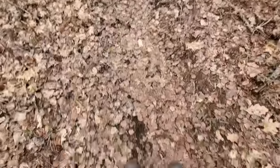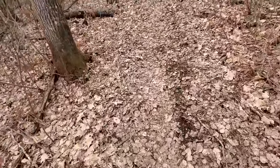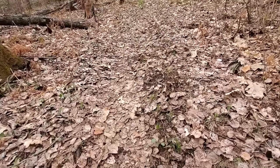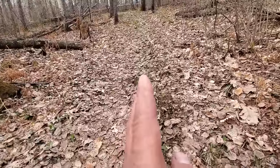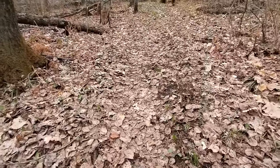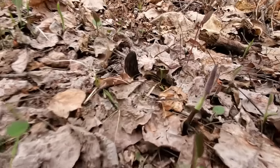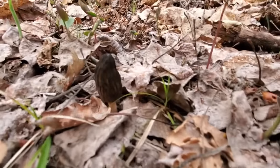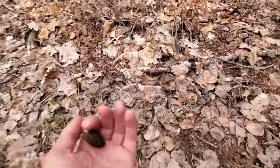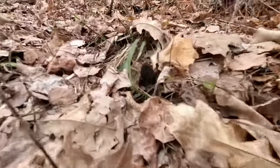All right, just walking down this trail here. One of my favorite places to find morels is actually down walking trails — people never think about it. Oh, there's one! There's two — it's probably more than that even. Oh, little guy right there.